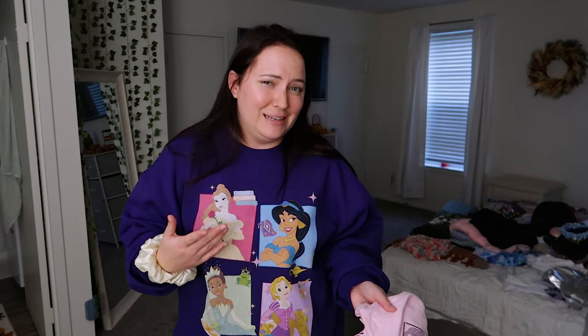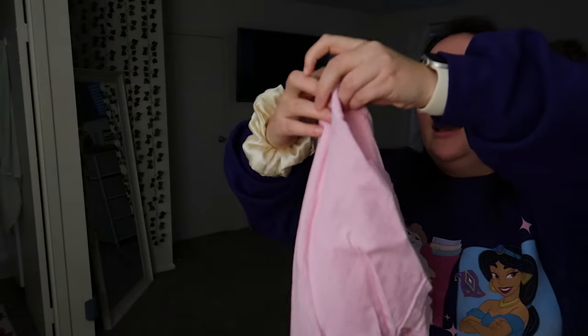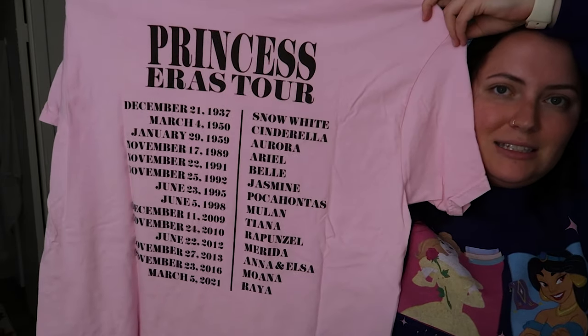Let me show you the airport outfit first. For anything that's just a basic tee, I'll show you the item rather than try it on. My airport outfit is this Princess Arrows tee from Fitting Pieces and Co — it's light pink, says 'Princess Arrows Tour,' and the back has all the princesses with their movie release dates. I'm going to wear this on the plane there and also on the plane ride home since I plan on doing laundry on our break day.